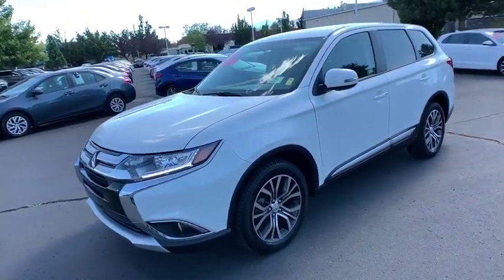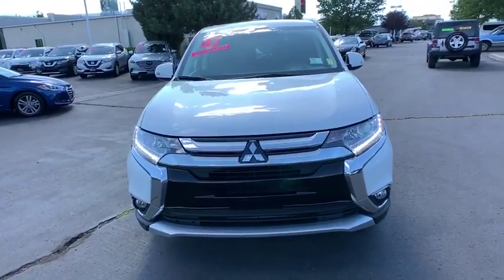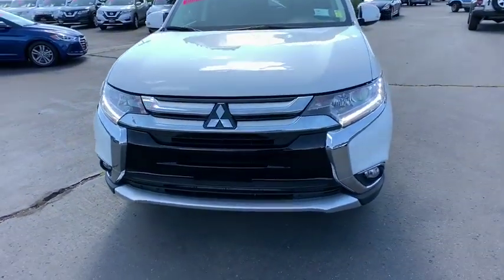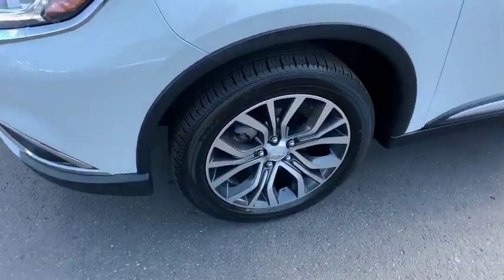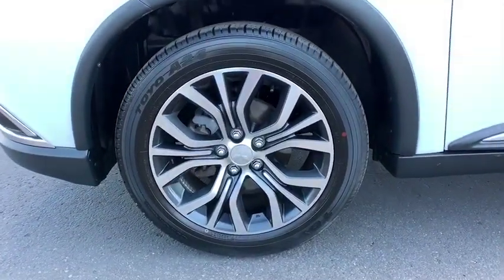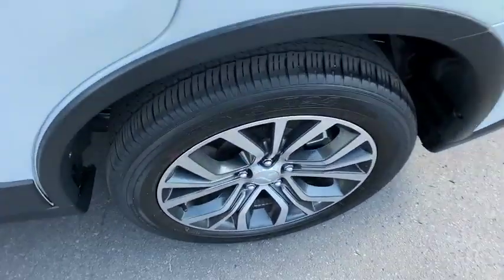This vehicle has less than 40,000 miles. Here are some of this vehicle's great options: traction control, dual airbags, power steering, alloy wheels, four-wheel disc brakes, center armrest, AM-FM stereo radio, trip computer, security system, electronic stability control.